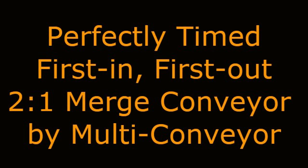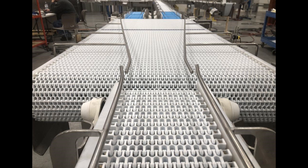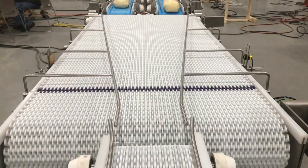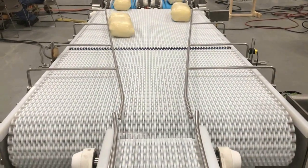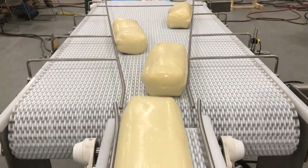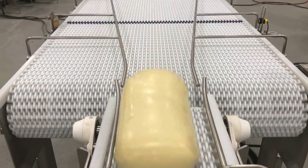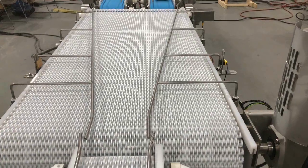Perfectly timed first-in, first-out two-to-one merge conveyor by Multi-Conveyor. Multi-Conveyor recently built a super sanitary stainless steel welded plastic belt conveyor to merge plastic wrapped bulk cheese. This first clip shows random uneven throughput which lacked the customer's requirement of 12 inch minimum spacing between loaves.